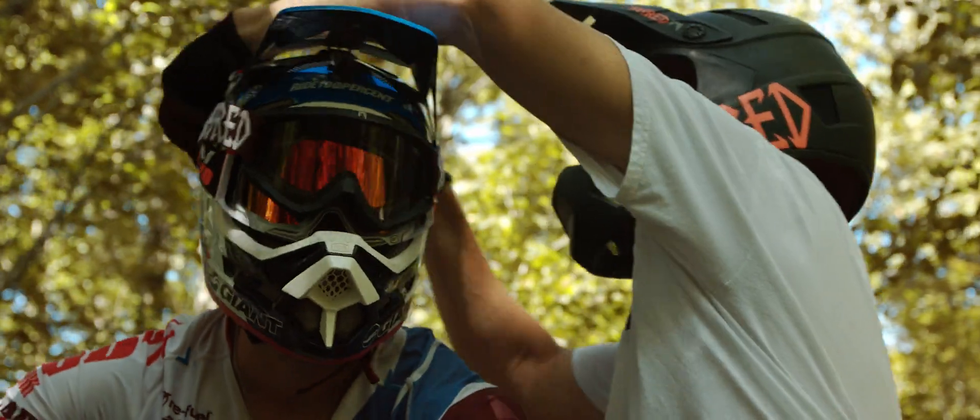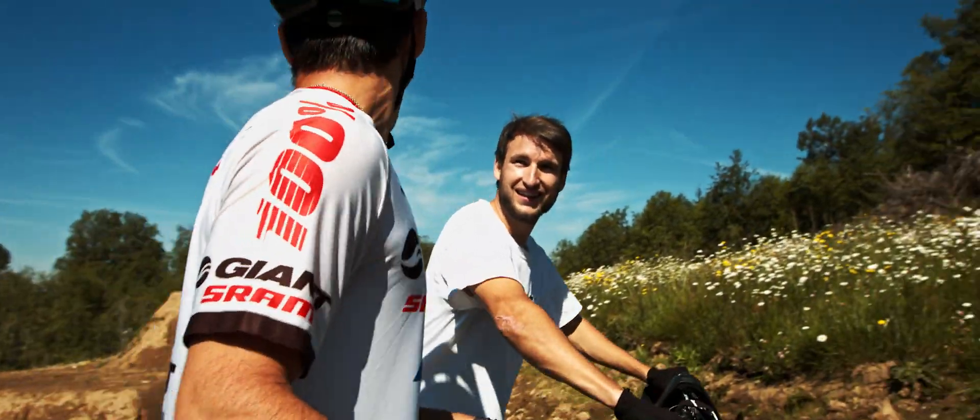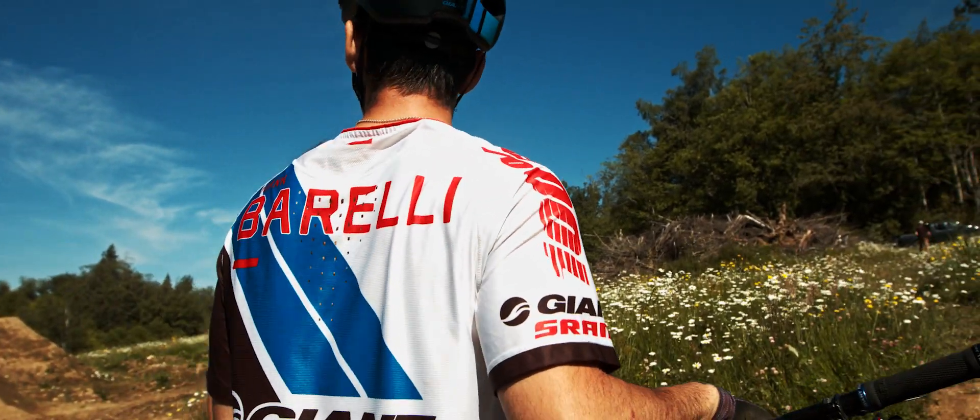I had a blast shooting with these guys, and when Johan came out it just made me really stoked watching him get out of his comfort zone. We got some good stuff that day so it was fun.